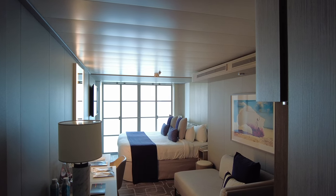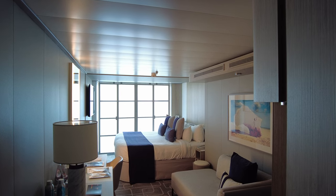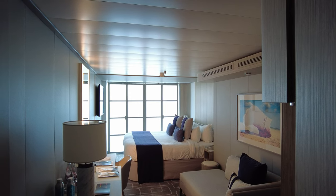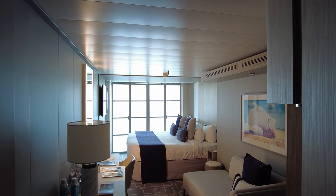Hello everyone, this is Tim from Tim at Sea. I just boarded the Celebrity Edge. It's October 2021, and this is just going to be a quick room tour. I have an Aqua Class stateroom, room Deck 10, room 185.